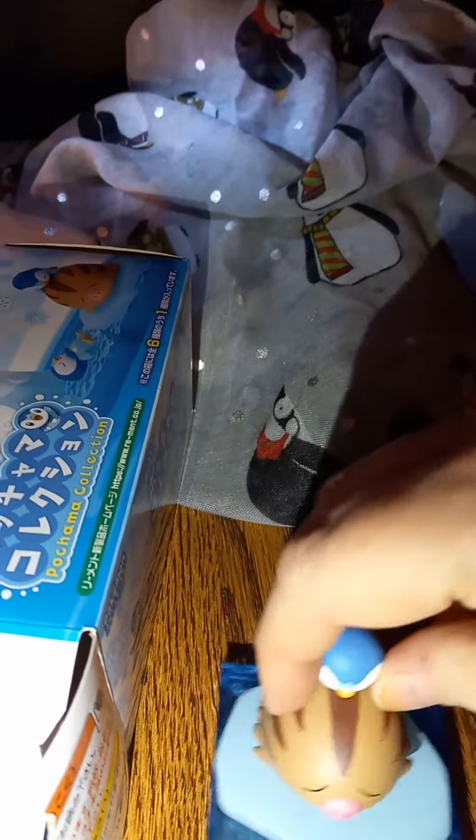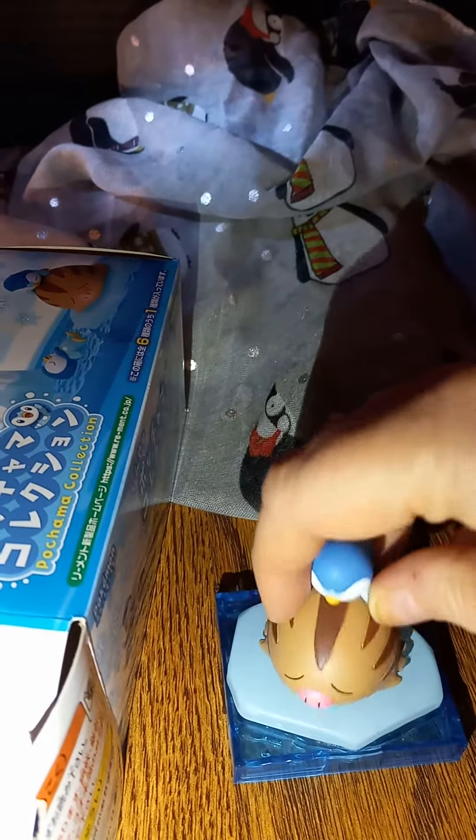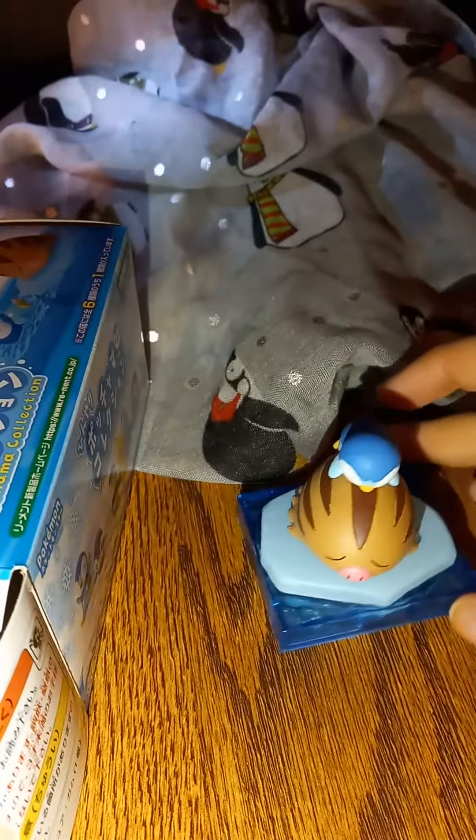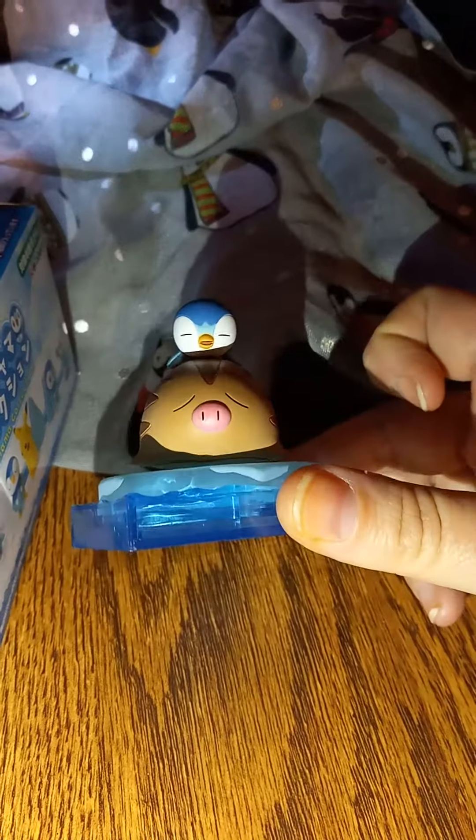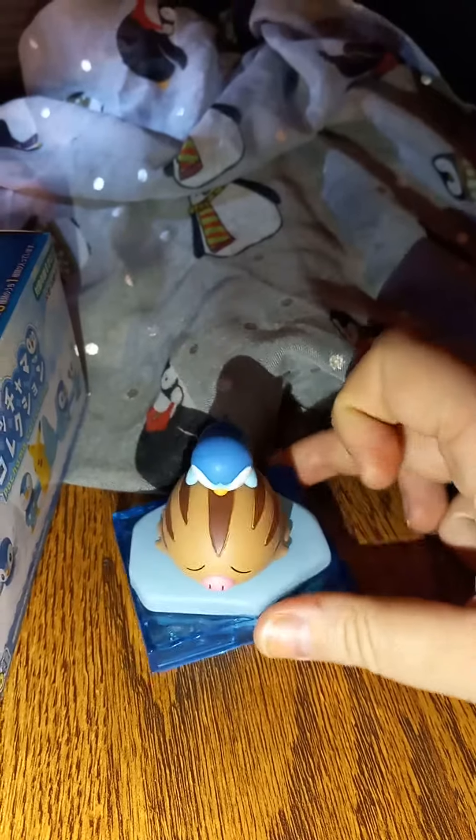Let's go ahead and do this. There we go, got the peg in. So there we go — cute little surprise Pokemon mystery toy. Thank you for tuning in. Talk to you later.